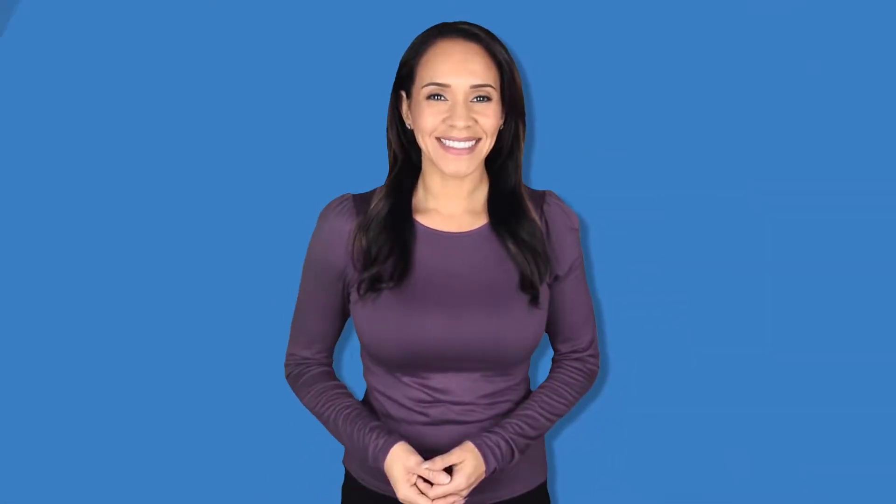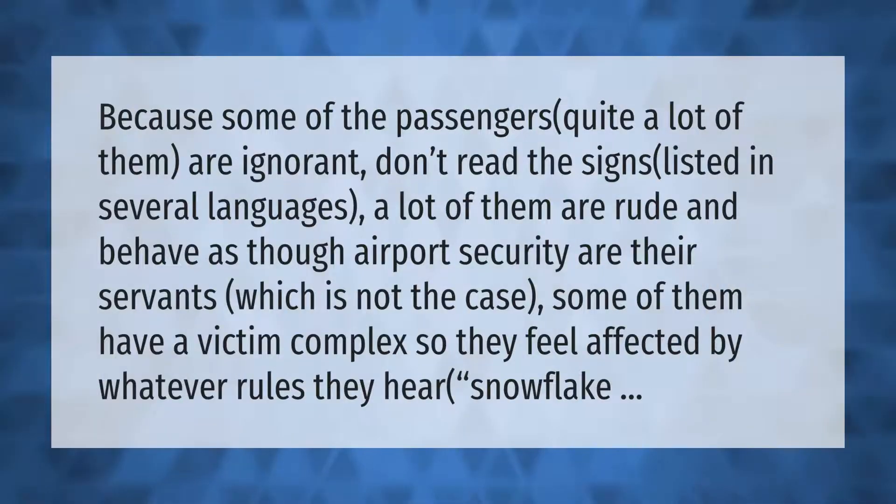Some passengers — quite a lot of them — are ignorant, don't read the signs listed in several languages, and a lot of them are rude, behaving as though airport security are their servants, which is not the case. Some of them have a victim complex, so they feel affected by whatever rules they hear.